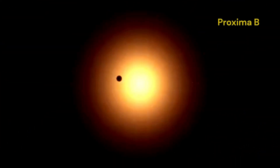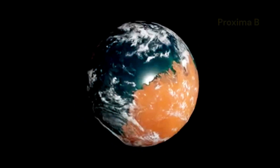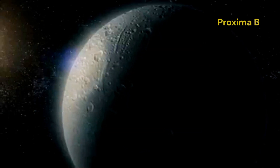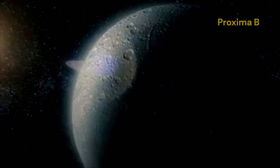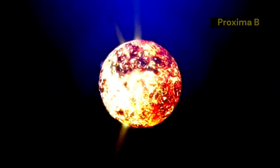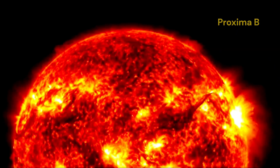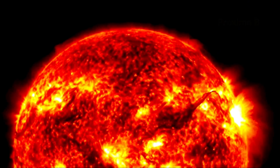While Proxima b is in the habitable zone, it doesn't mean it's hospitable. In fact, it faces some extreme conditions. It is likely tidally locked to its star, meaning one side always faces the star while the other is in perpetual darkness. Proxima Centauri is also a red dwarf star known for its powerful flares, and these flares could be harmful to any potential life on Proxima b.